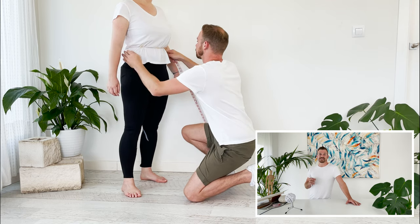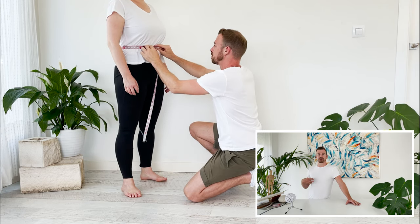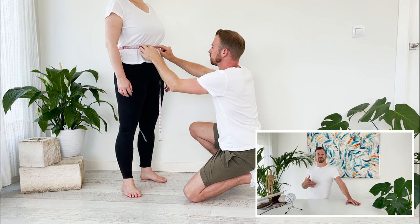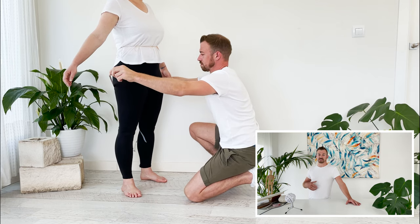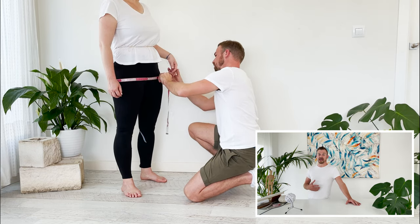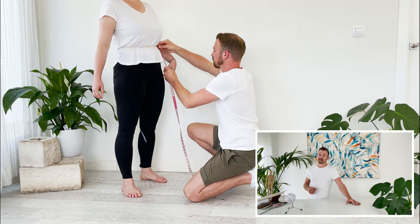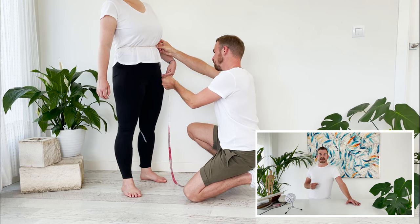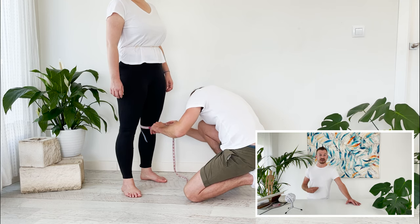First, the waist, hip, and waist-to-hip measurements are taken — three really important measurements that control the fit of the trousers around Teresa's lower torso. Teresa mentioned that the waist on commercial trousers is often too large relative to her hips, so these measurements are imperative. Next, the knee and ankle measurements tell us how wide to make the trousers for this particular style.